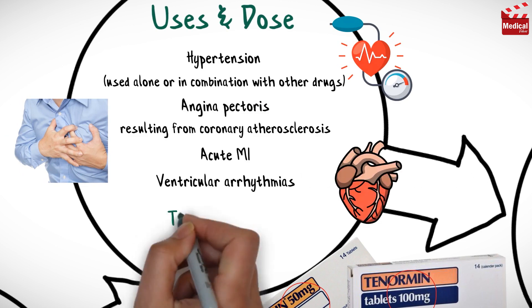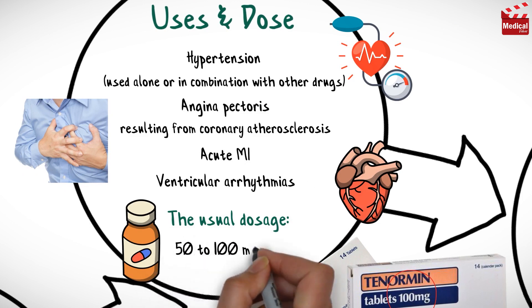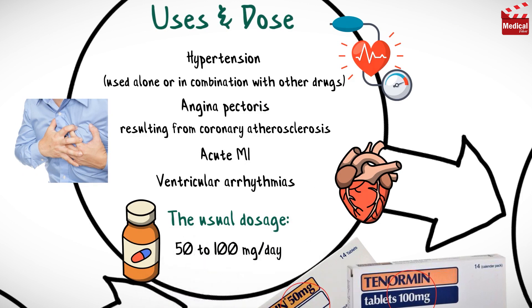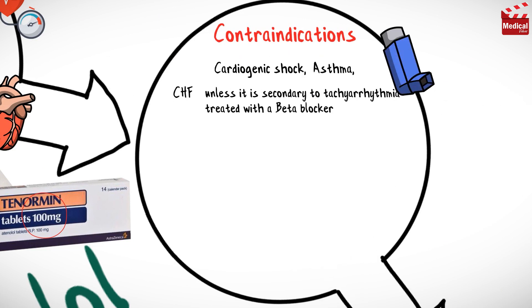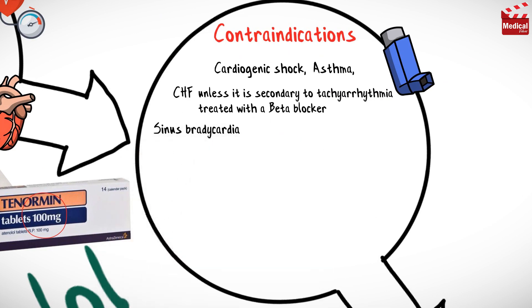The usual dosage of this drug is 50 to 100 mg per day. It is contraindicated in case of cardiogenic shock, asthma, congestive heart failure unless it is secondary to tachyarrhythmia treated with a beta blocker, sinoatrial block and AV block greater than first degree.